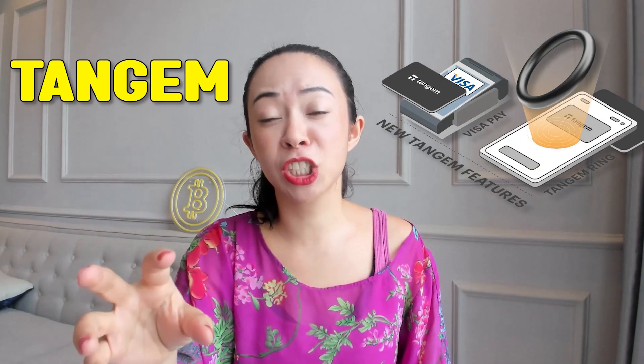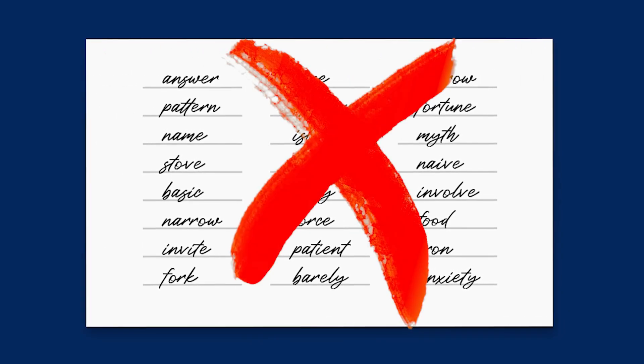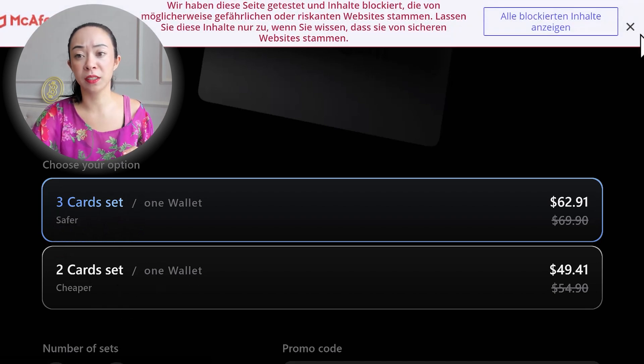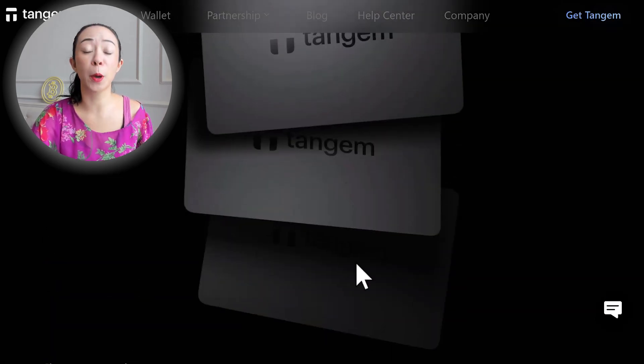The Tangem card also comes with a 25-year warranty, so if anything happens and it stops working, you will get a full replacement. They have been on the market for quite some years and so far no wallet has ever needed to be replaced. Tangem works without a seed phrase by default — your private key is stored on the card. Because of this, you need backup cards, and when getting Tangem you choose between a two-card or three-card set: one main card plus one or two backup cards.